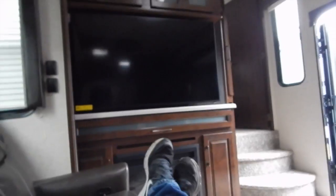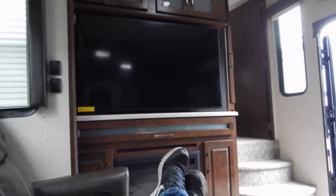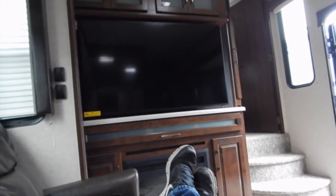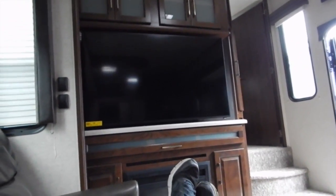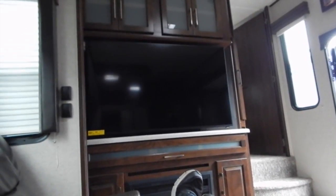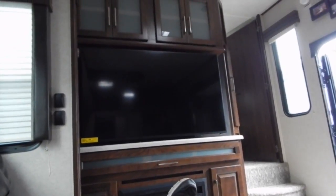Very comfortable. This is where I would be anyway. I would be over here, so I'd just have to move this — just take it right out and put it in the back, because we wouldn't need that extra seat for just us. Then you could put a little end table right there. That would be perfect.